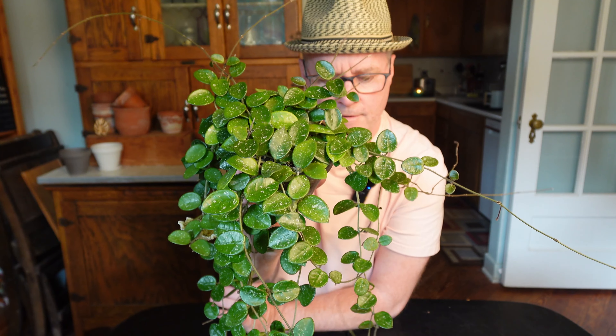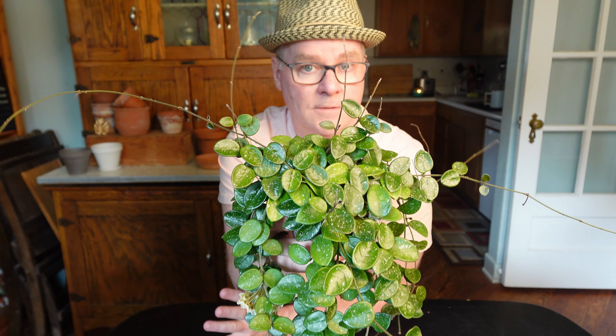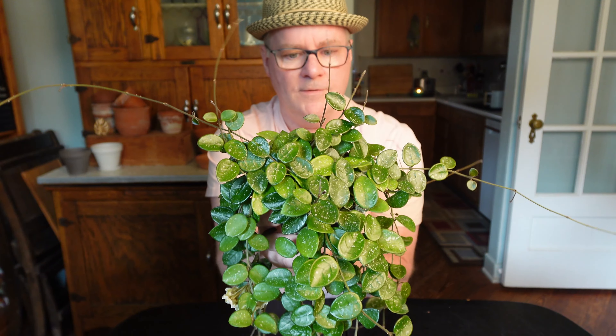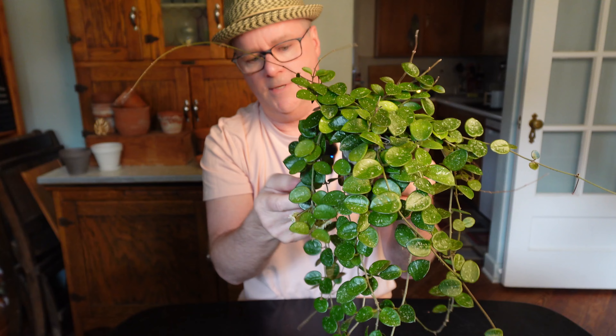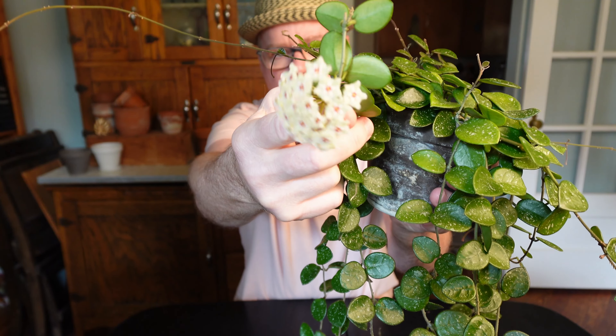I was poking around on YouTube and the internet and I saw a number of people mention that it takes two or three years to bloom. Perhaps in their conditions that's what it took. My experience was that this took a year, and again, just absolutely lovely.